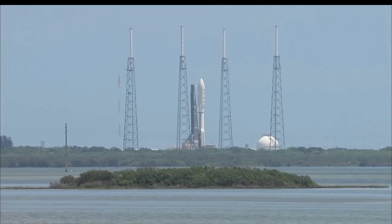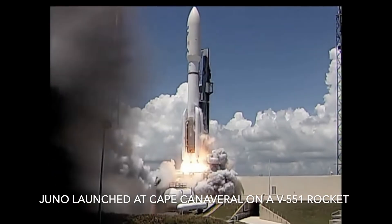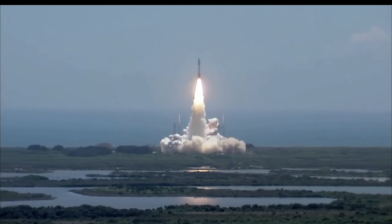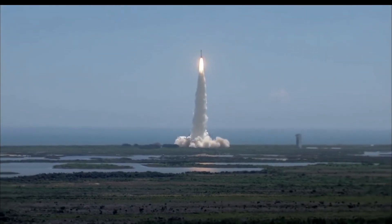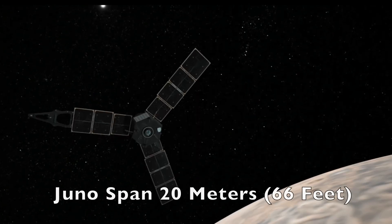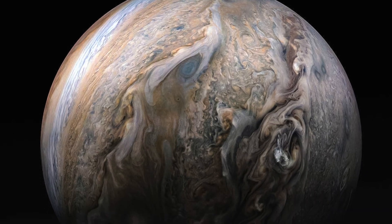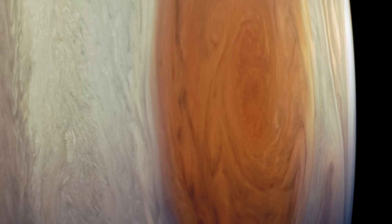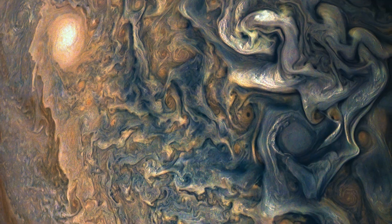In the vast reaches of our solar system, a remarkable mission is unfolding. Launched on August 5th, 2011, the spacecraft Juno started its 1.7 billion mile journey that lasted five years to the king of planets, Jupiter. Now approaching its eighth year in orbit around Jupiter, this groundbreaking mission has been extended with new mission goals. Let's look at some of the breathtaking images captured from the JunoCam and seek to understand what the extended mission hopes to accomplish.